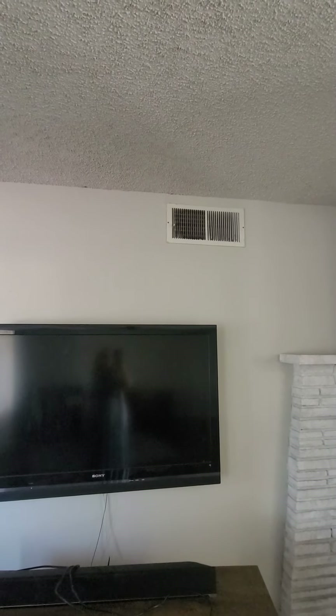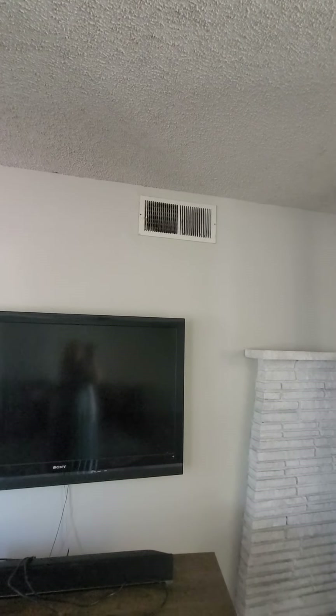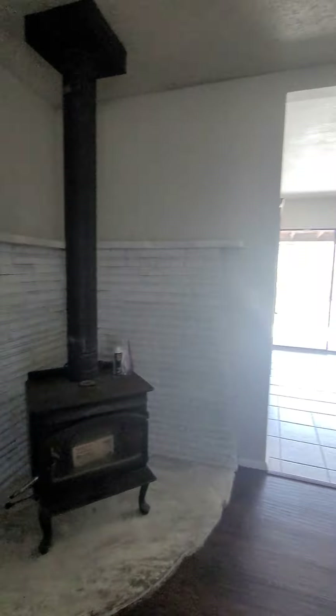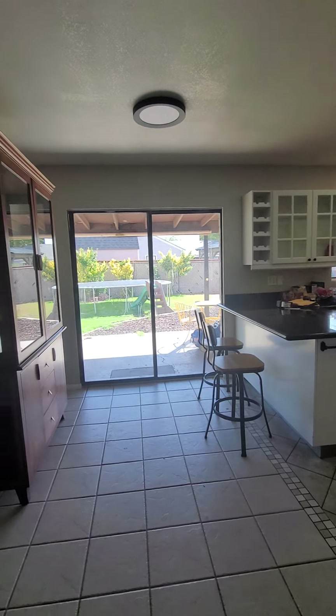There's a vent here — this is a swamp cooler system. The evaporative cooler is on the roof and is vented into the house. Those can be swapped out with a regulation heat pump type AC in the future because it is definitely vented. It is pretty cool in here. The living room has back doors as you walk in.